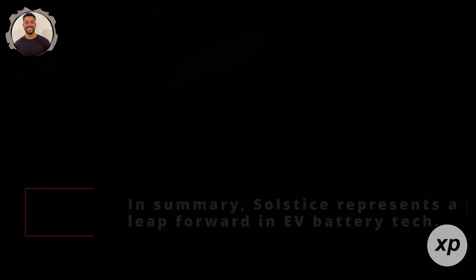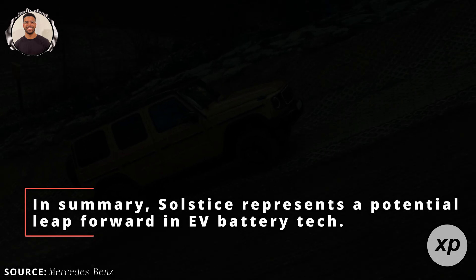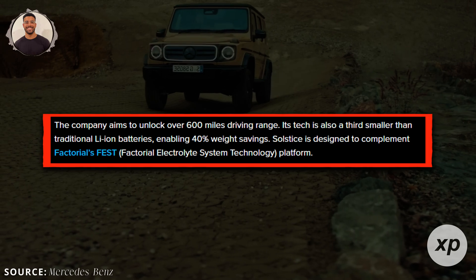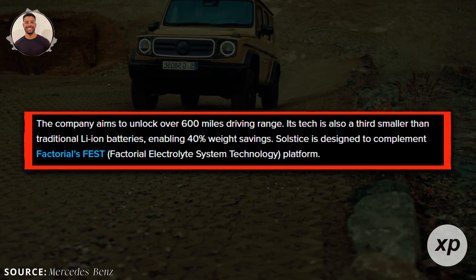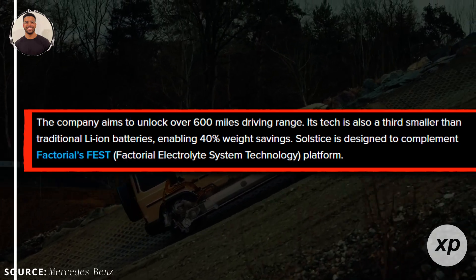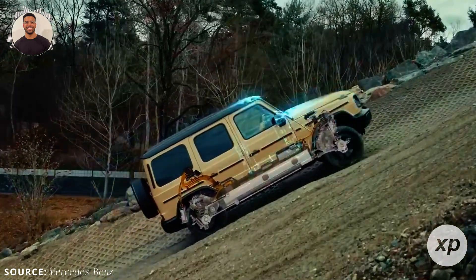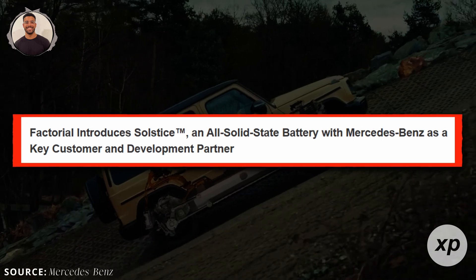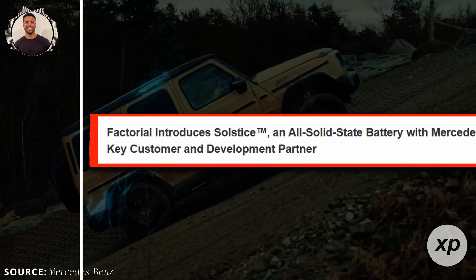In summary, Solstice represents a potential leap forward in EV battery tech. Higher energy density means more range. Solid-state design offers better safety. Dry cathode processes mean cleaner, cheaper production. Mercedes-Benz's involvement proves this is more than hype. These advances might help make EVs the undeniable standard.